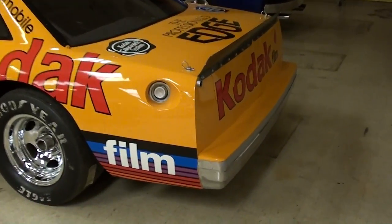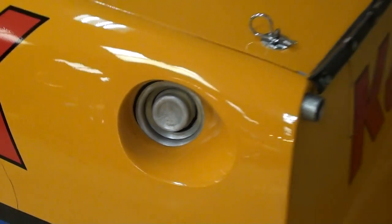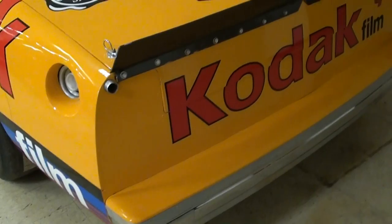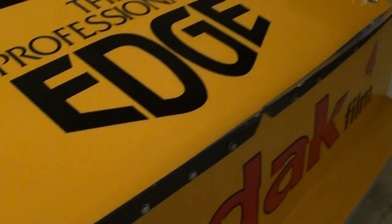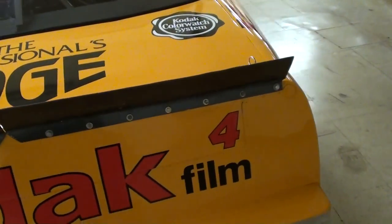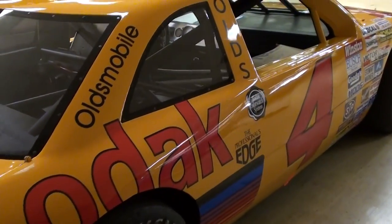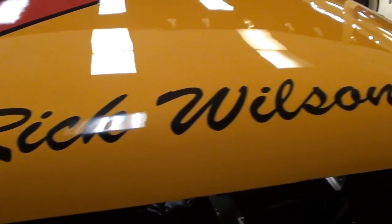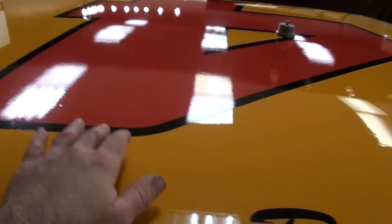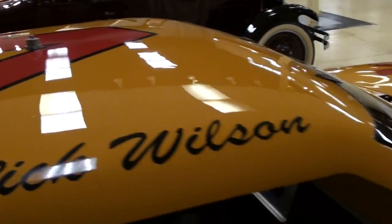It's definitely a pretty cool looking car, and of course you have a little quick fuel setup on your fuel tank inlet there. A couple of hood pins on the decklid as well. Looks to be in pretty nice shape. Very slick. You can see Rick Wilson across the top of the doors here. Of course, this car was built prior to all the roof flaps and everything like that for safety — kind of old school.